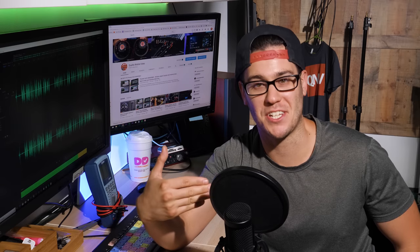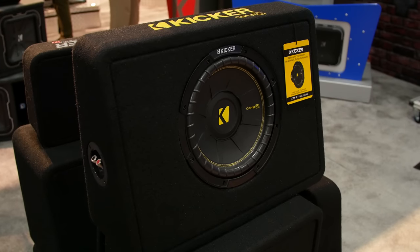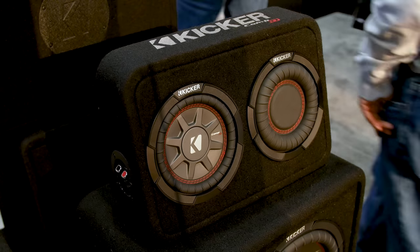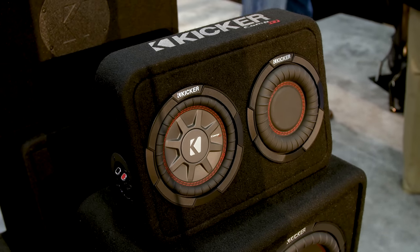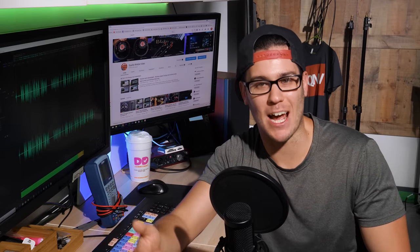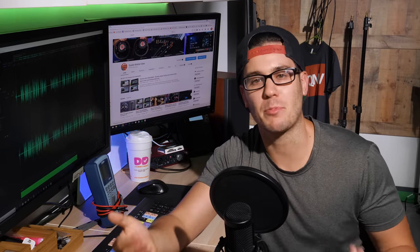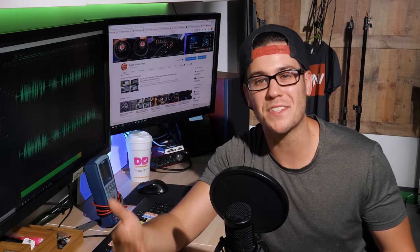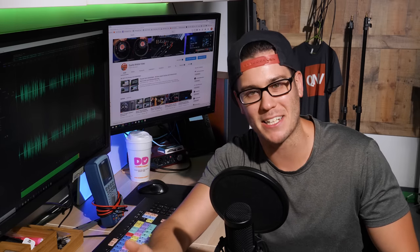Personally, I have a sealed enclosure. Sealed enclosures can offer more accurate and clear bass with a more shallow roll-off, for an overall more balanced and what some might say more precise sound. As a result, sealed enclosures aren't as loud as ported enclosures, but they provide more accurate bass, and in my opinion, they sound better. Other people will disagree with me — it's subjective.